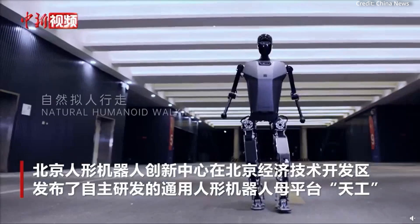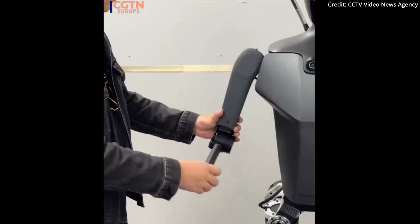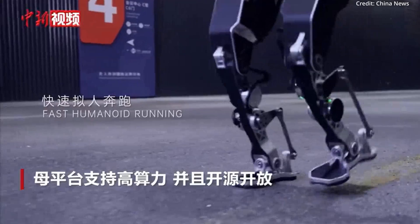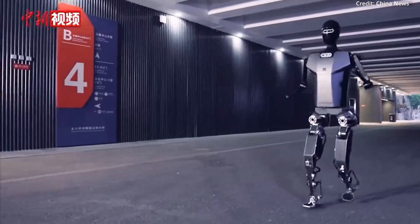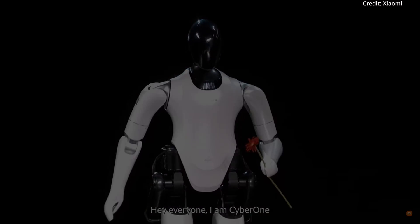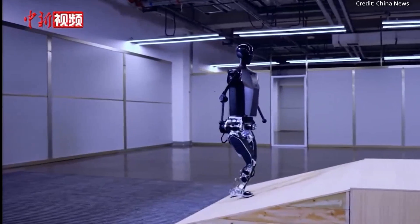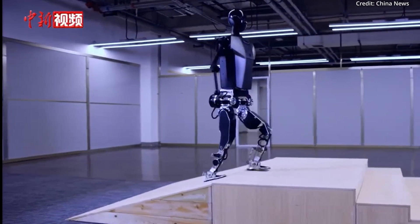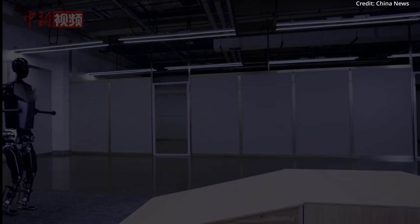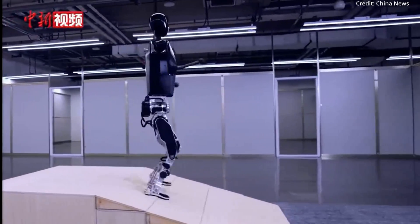Tiangong is only getting started, as its current model lacks integrated arm-grippers and manipulation capabilities, but these are expected to be added through the company's next cycle of open development. The Beijing Humanoid Robot Innovation Center has already announced partnerships with other robot giants like Xiaomi to accelerate progress. As video of Tiangong's fluid motions made its way through the internet, reactions ranged from awe to trepidation around losing manufacturing jobs — but one thing is clear: China is positioning itself at the forefront of a democratized wave that professionals predict will fundamentally transform human civilization over the next decades.